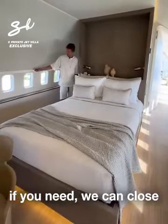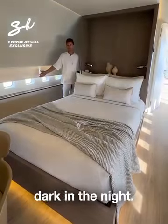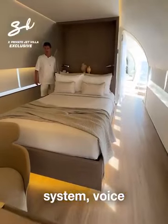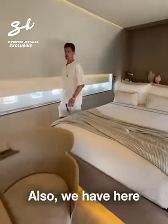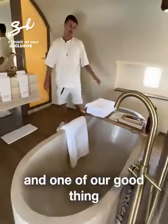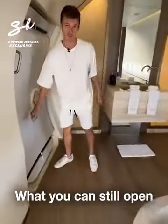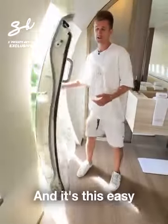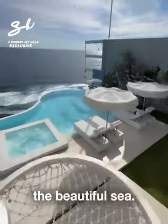If you need, we can close the curtain to make it more dark at night for more privacy. We also have a smart home system with voice control for everything you want and need. We have one more bathtub here. One of the good things we kept is the door — you can still open it like in a real plane, like this, easy.